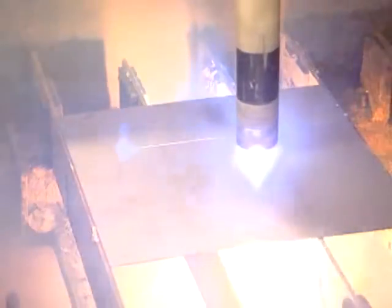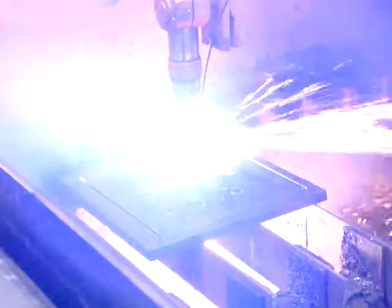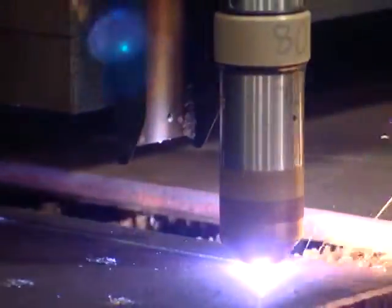Plasma is rapidly becoming the cutting technology of choice worldwide, and the reasons are simple. Hypertherm has revolutionized plasma's capabilities and performance, making it a more cost-effective choice in today's competitive global environment. If your business is looking to increase profitability, it may be time to take a closer look at how the new generation of plasma compares to Oxifuel.